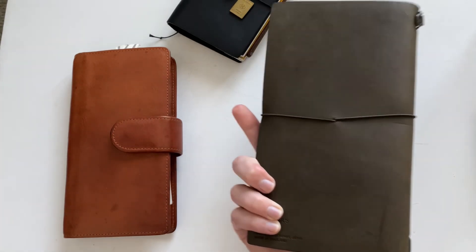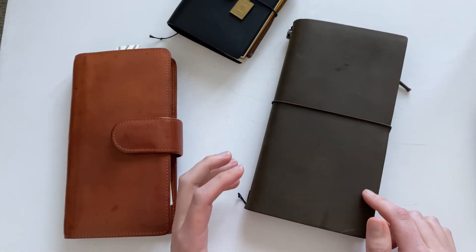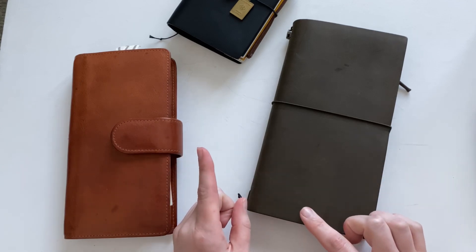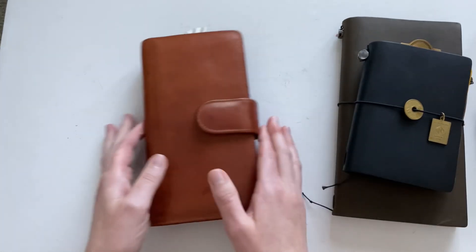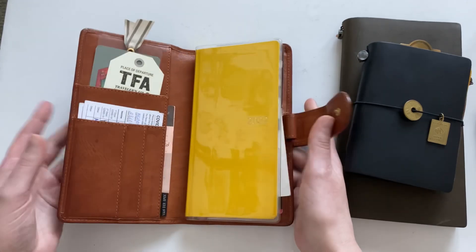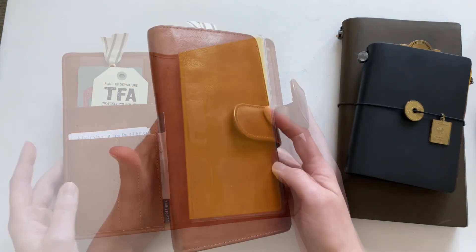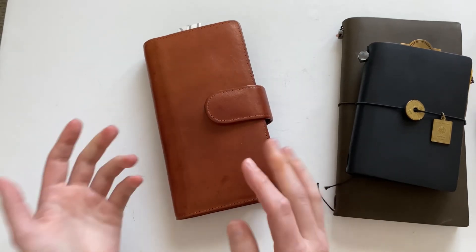I did bring my standard size Traveler's Notebook — this is the olive limited edition one. This was my journal and travel journal while I was out and about. I keep three inserts in here: my memory keeping insert, my current daily journal, and my travel journal. While I was traveling I did not do much daily journaling — I pretty much used my memory keeping insert when I had time and my travel insert. I also brought my Hobonichi Weeks as a backup planner — just in the clear cover to save on packing space — but honestly I only pulled it out about twice on the entire trip.